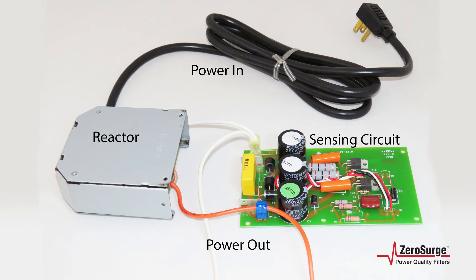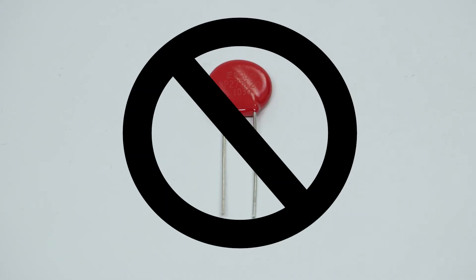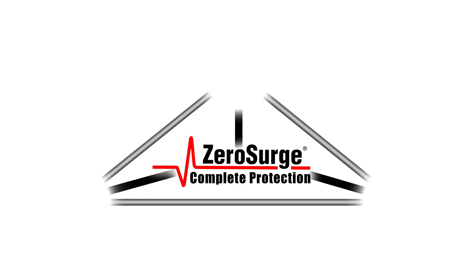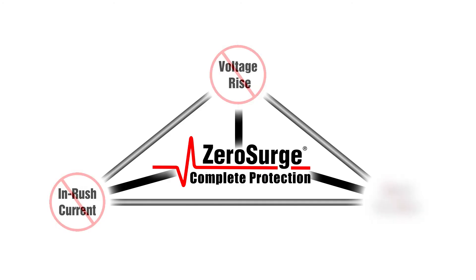Zero Surge's series mode filter technology actively senses surges. It does not contain MOVs or any other sacrificial components, and there is no fixed clamping level that must be reached before it begins handling the surge. This technology addresses all three elements of a surge: current rise, voltage, and duration. With the lowest classified lead-through level of less than 330 volts, it is in fact the first and only line of defense you need for sensitive electronics.